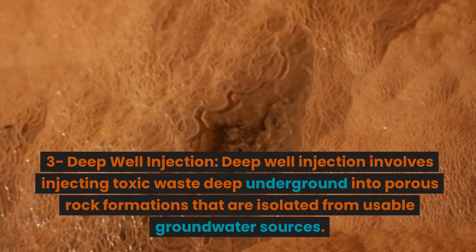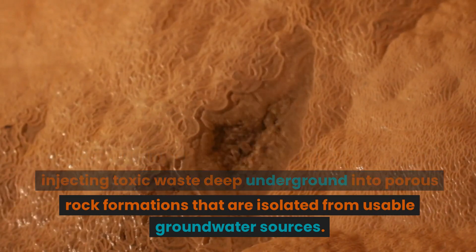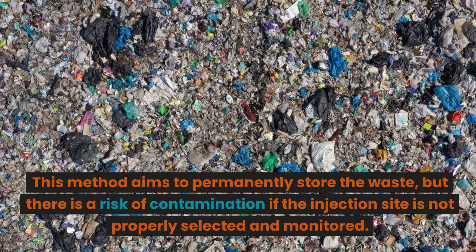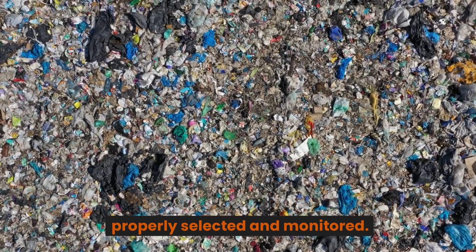Deep Well Injection: Deep well injection involves injecting toxic waste deep underground into porous rock formations that are isolated from usable groundwater sources. This method aims to permanently store the waste, but there is a risk of contamination if the injection site is not properly selected and monitored.